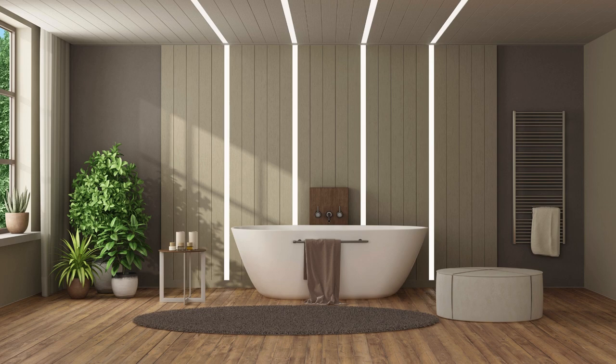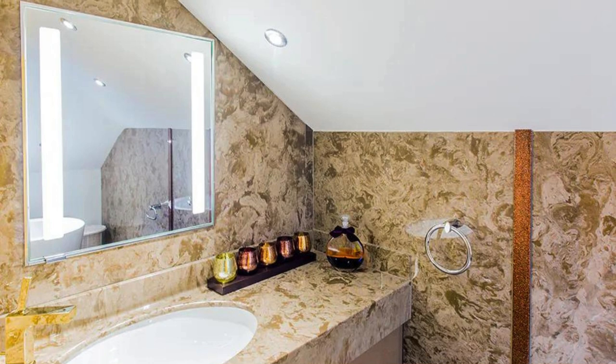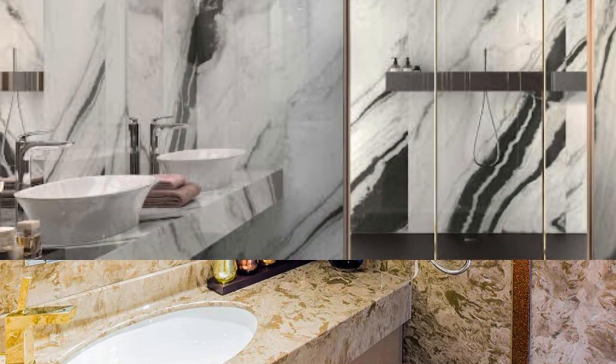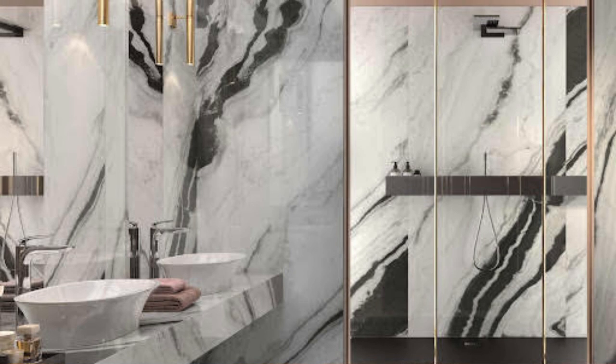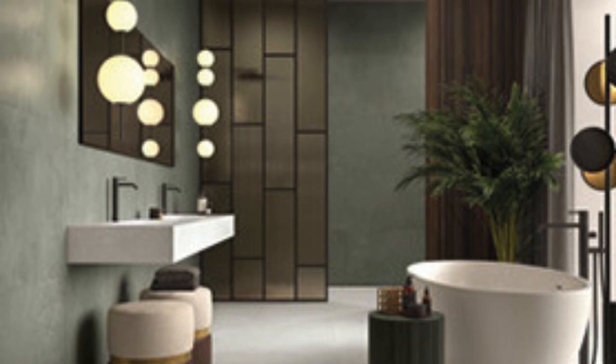Furthermore, the waterproof and moisture-resistant properties of these panels make them an excellent choice for bathrooms, ensuring longevity and easy upkeep. Whether you opt for a high-gloss finish that reflects light and adds a touch of luxury, or a textured surface that brings warmth and character, the diversity in design options is vast.